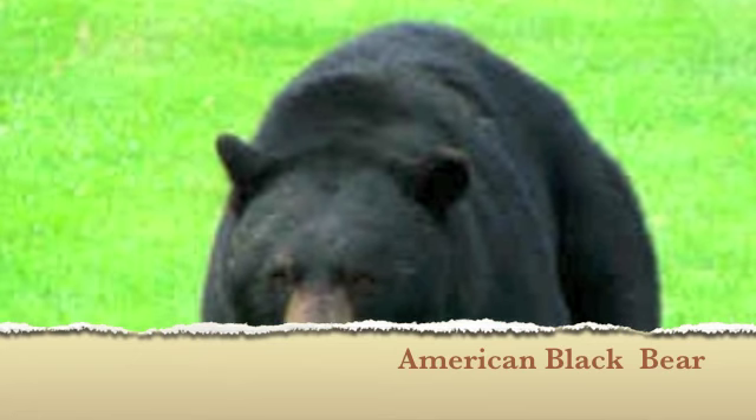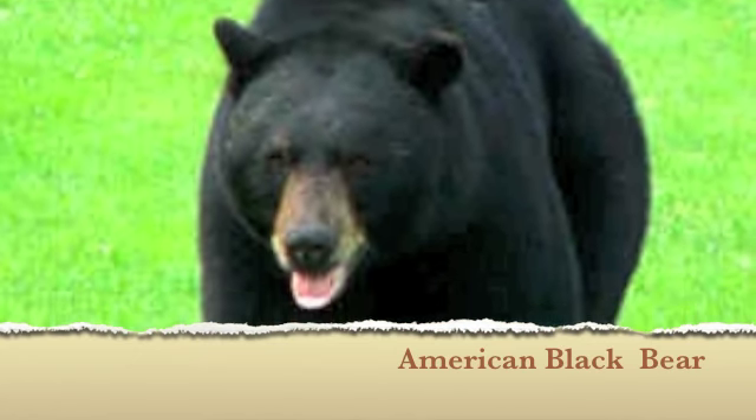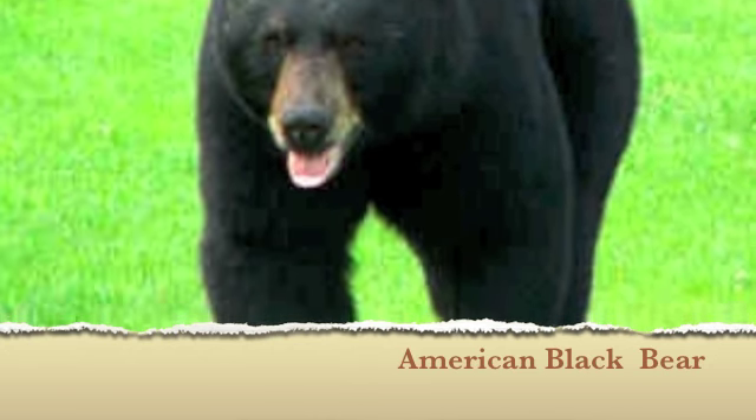American black bear. They are fast and strong, but in order to adapt to their environment they have to stay hidden from hunters and other bigger species.